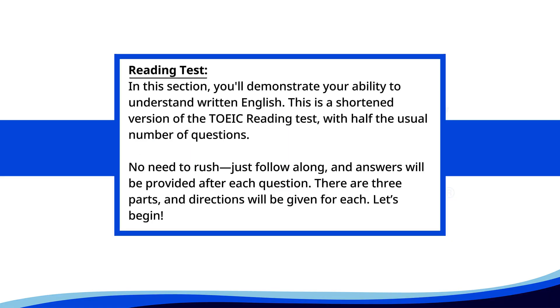Reading test. In this section, you'll demonstrate your ability to understand written English. This is a shortened version of the TOEIC reading test, with half the usual number of questions. No need to rush. Just follow along, and answers will be provided after each question. There are three parts, and directions will be given for each. Let's begin.